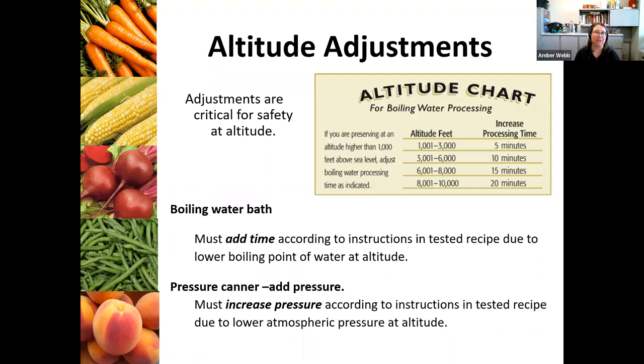One last thing I want to mention is altitude adjustments. You need to make sure that you're adjusting for altitude because it's critical for food safety. For boiling water bath canning, you need to add time according to the instructions in a tested recipe due to the lower boiling point of water at altitude. With a pressure canner, you need to add pressure due to lower atmospheric pressure at altitude. In Colorado, there are definitely considerations you need to make because of that altitude — it can be done, just need to make sure you're doing it right.